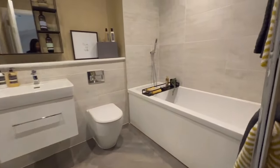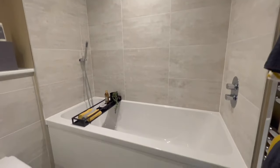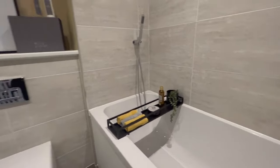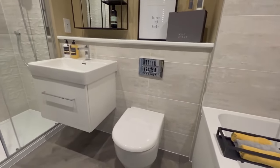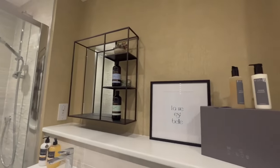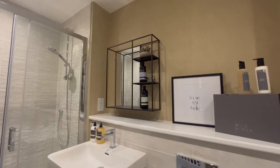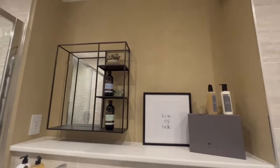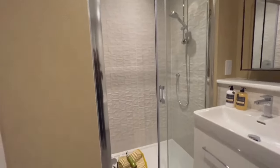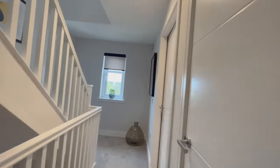Now for the family bathroom — very spacious and beautiful. There's a big bath, a toilet, and a sink, plus a little stand for accessories just like the way they've set it up. And there's a really large walk-in shower as well. Now let's go to the third bedroom.